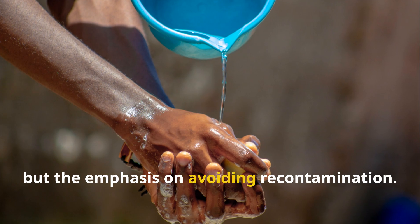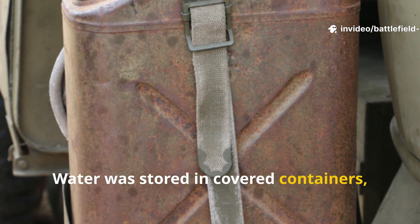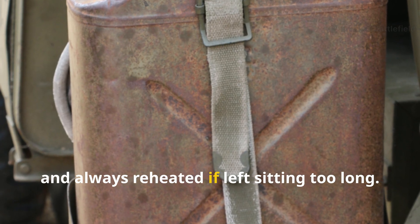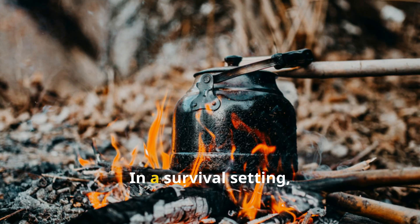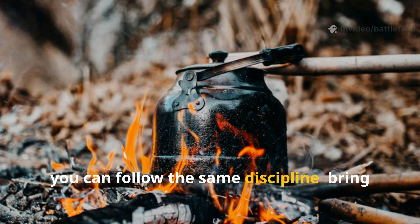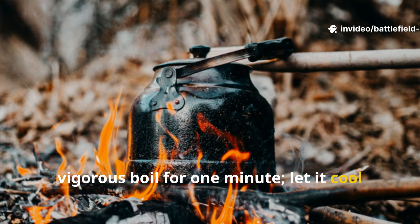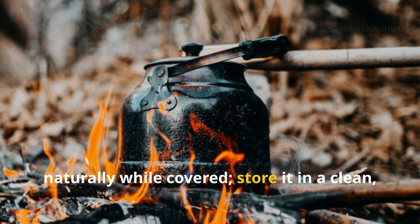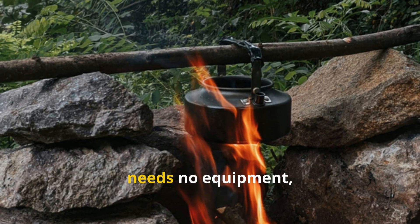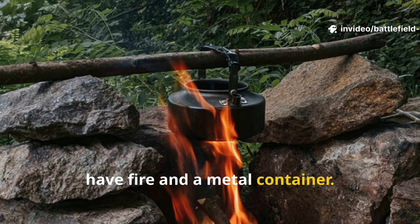What made the method reliable wasn't just the boiling itself, but the emphasis on avoiding recontamination. Water was stored in covered containers, never dipped into with dirty cups, and always reheated if left sitting too long. In a survival setting, you can follow the same discipline: bring the water to a full, vigorous boil for one minute, let it cool naturally while covered, and store it in a clean, sealed vessel. The method is timeless, needs no equipment, and remains the gold standard when you have fire and a metal container.